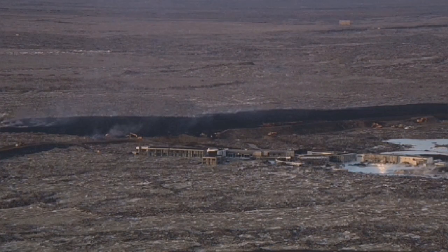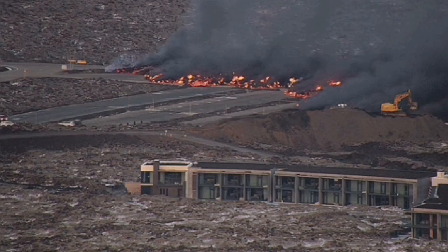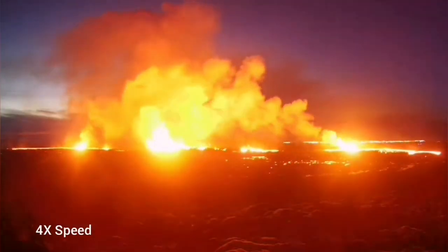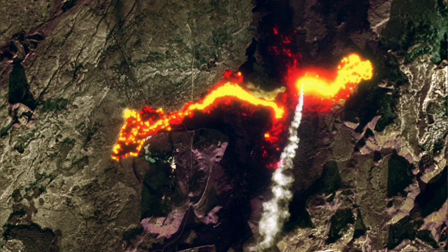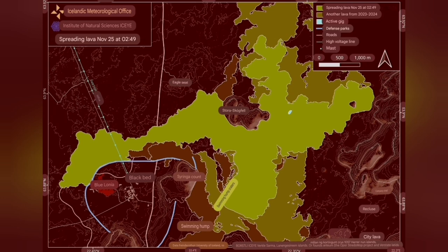The lava from this eruption was one of the fastest flowing ever. It covered parts of the Blue Lagoon and the Svartsengi area where the geothermal power plant is. You could see this in the satellite images, and it easily covered part of the road, cutting it through — that road was closed.